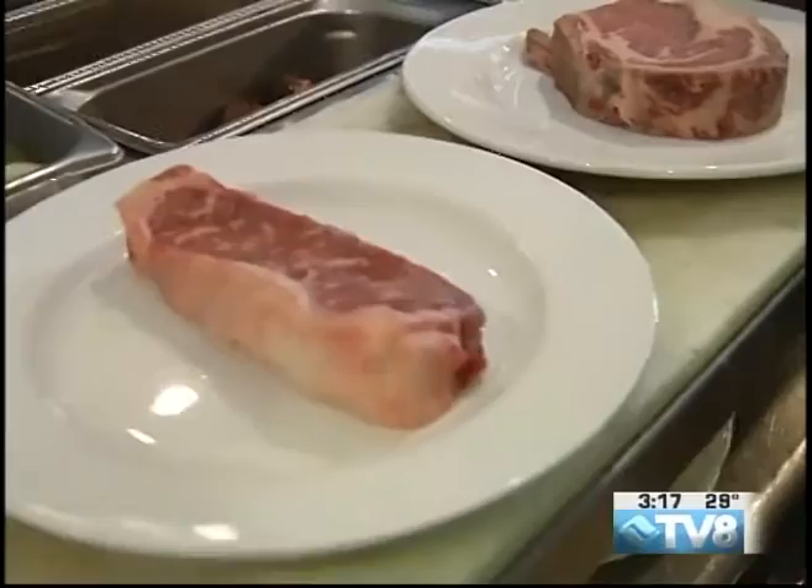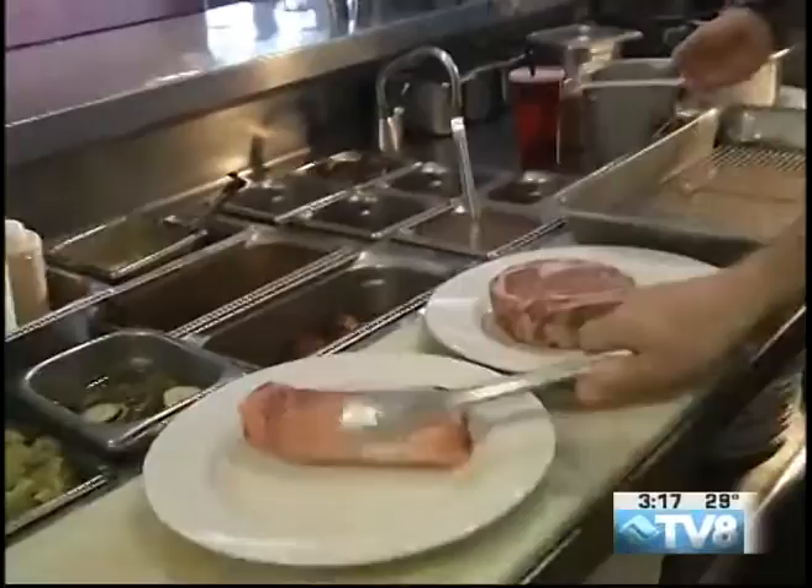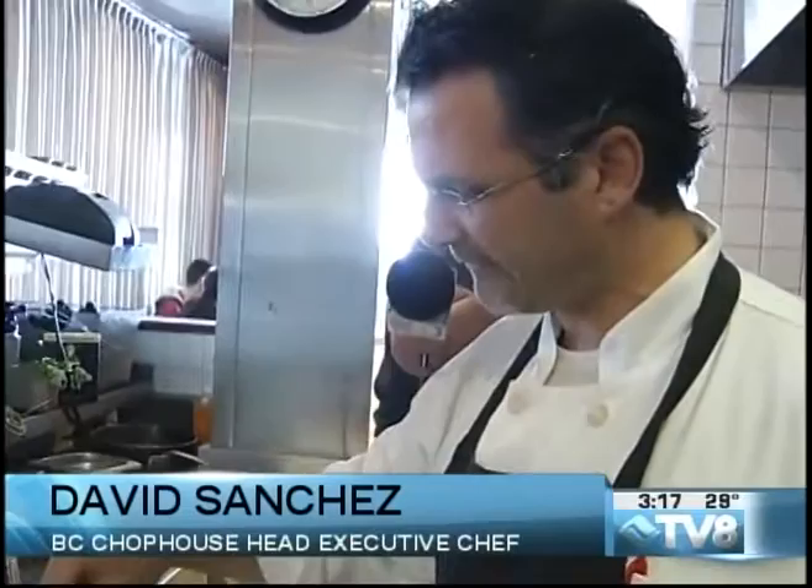Before we put them on the grill, we like to season them. We have a special signature-type seasoning that we have created, and we liberally season our beef on both sides. Don't be afraid to be a little more heavy-handed on the seasoning — the meat will absorb a lot of it. What we mean by seasoning is we want to bring out the natural flavor of the beef; we're not trying to mask it with a rub. Our signature seasoning has been created specifically to do that.